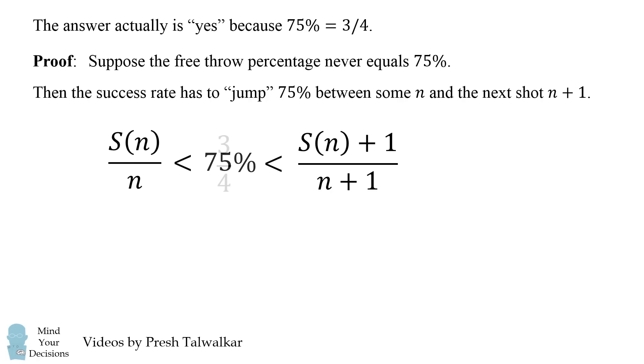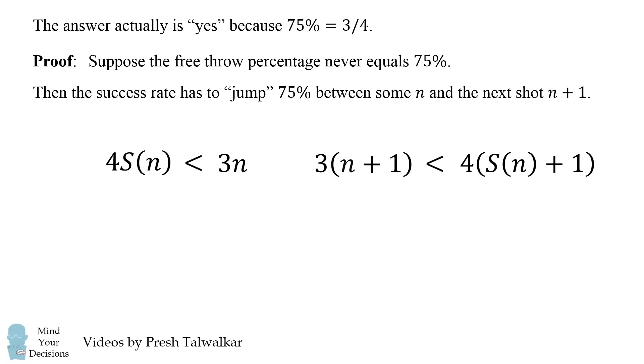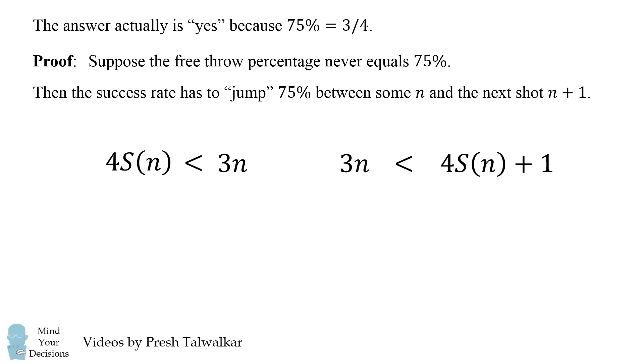We convert 75% to 3 over 4 and split the two inequalities. Cross-multiplying each one: the left-hand side gives 4·S(n) < 3n, and the right-hand side simplifies to 3n < 4·S(n+1). Since 3n appears in the middle, we can combine these into: 4·S(n) < 3n < 4·S(n+1).